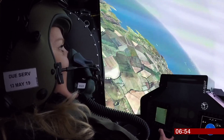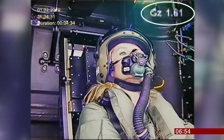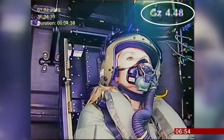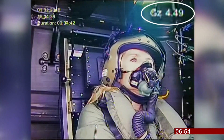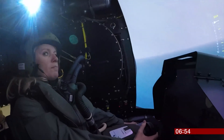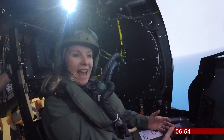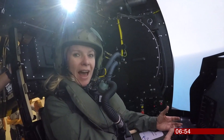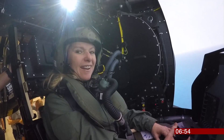Wish me luck. Okay, if you're ready, just bring some muscle tensing on now. 3, 2, 1, go. And G-strain. Mission completed. I experienced 4.5G, and it's incredible to think that fast jet pilots experience double that. It is exhausting, so intense.